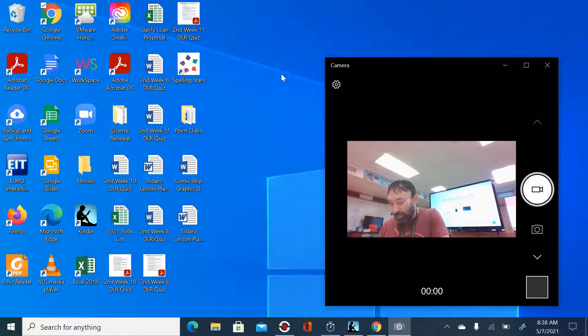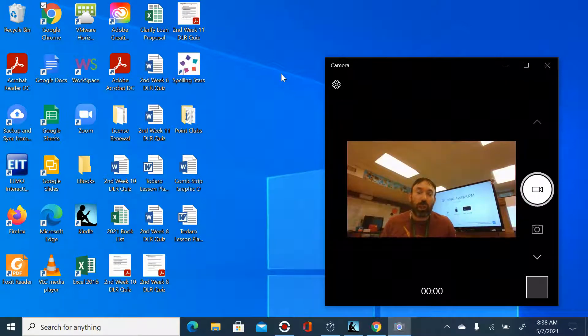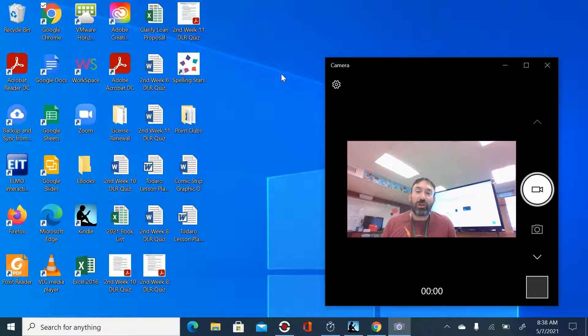Yellow group number fourteen: swirl. Green group number fourteen: mixture. Blue group number fourteen: musician.